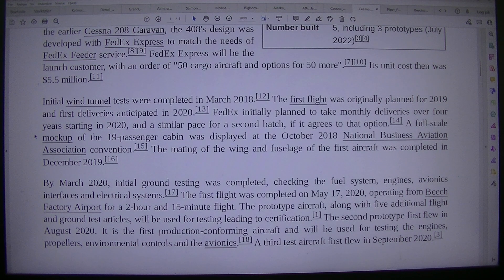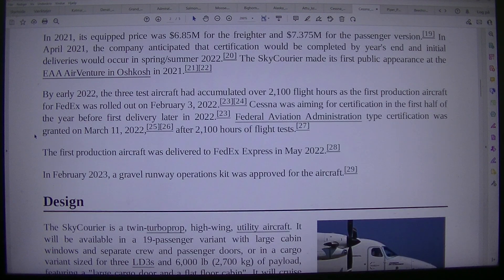It is the first production conforming aircraft and will be used for testing the engines, propellers, environmental controls and the avionics. A third test aircraft first flew in September 2020. In 2021, its equipped price was $6.85 million for the freighter and $7.375 million for the passenger version. In April 2021, the company anticipated that certification would be completed by year's end and initial deliveries would occur in spring/summer 2022.